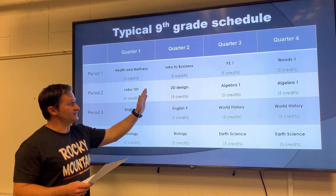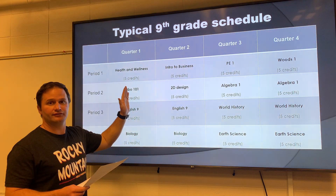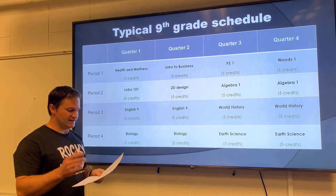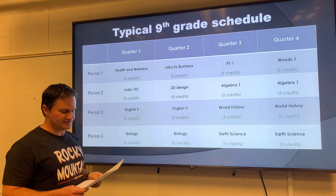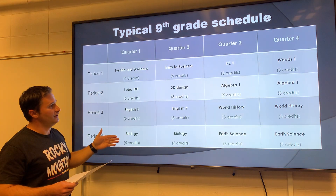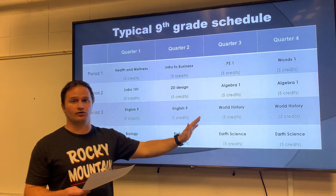Final grades at the end of each quarter are put on the student's transcripts. Since each class in a quarter is worth five credits, this means that students can earn up to 20 credits each quarter and up to 80 credits over the course of a year.